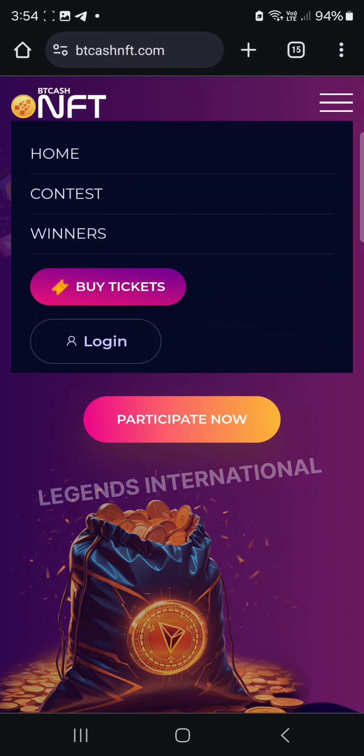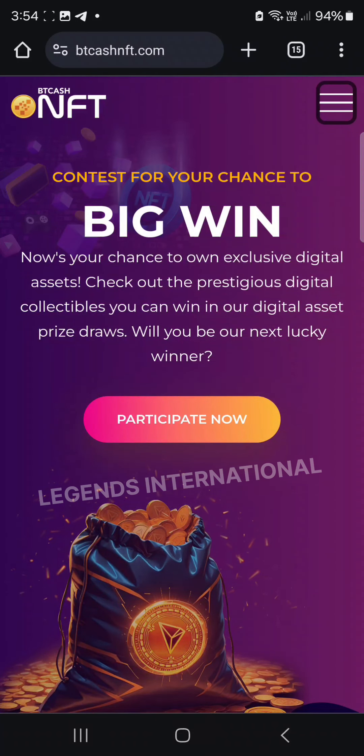This is a trial version. First of all, we can sign up at BTCashNFT.com. This interface is called Big Win.